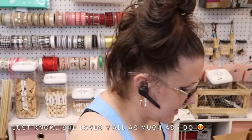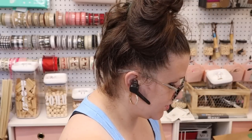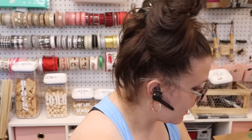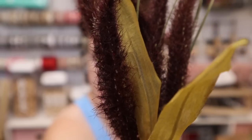I believe I picked up two each of those. And then I picked up one fox tail — they had a few different colors, I think two different colors.